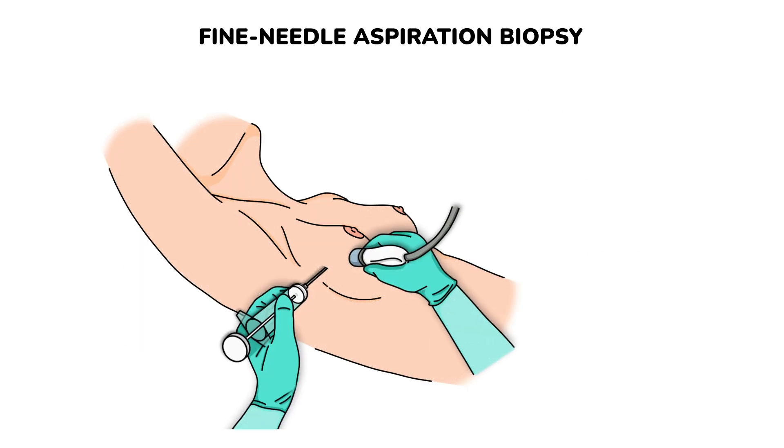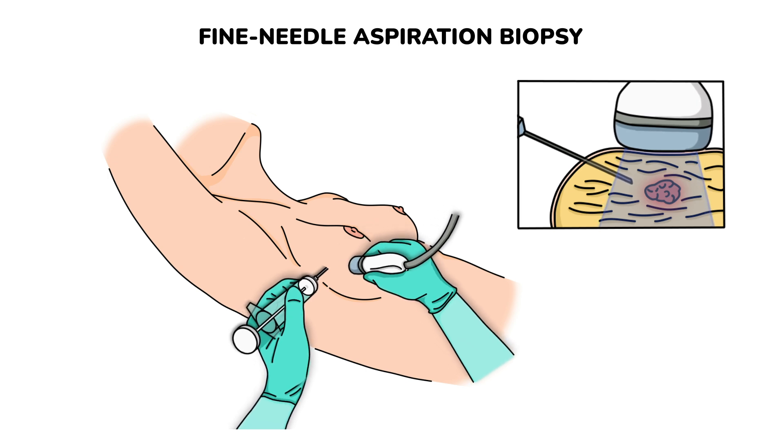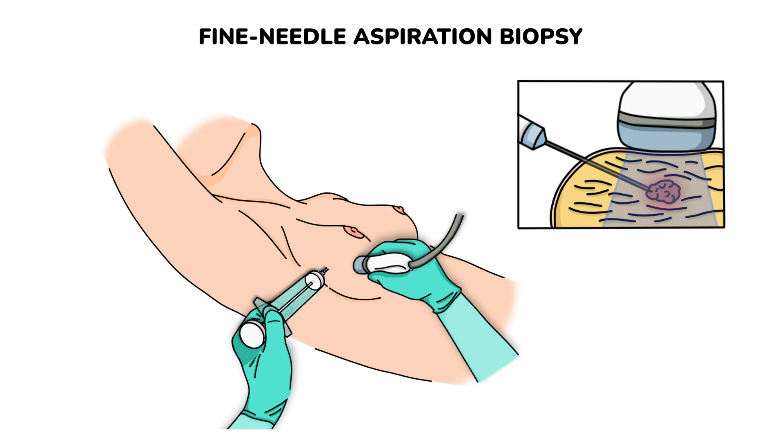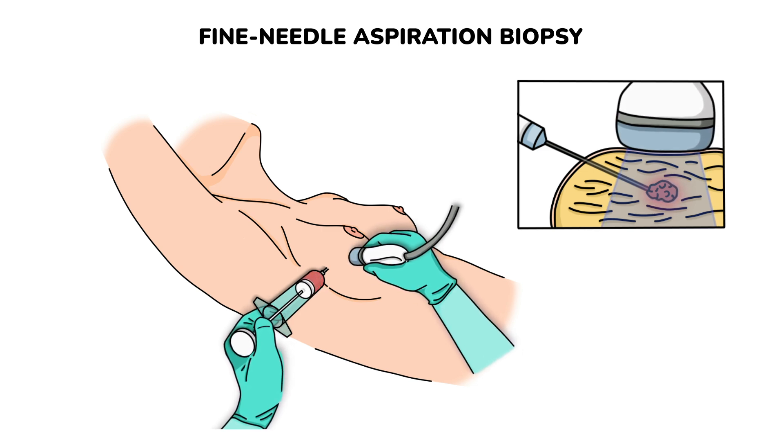The biopsy needle is passed through the skin into the suspicious area. You may feel a slight sting, but local anesthesia is not usually required as the needle is very thin. Breast tissue is drawn out into the syringe. If the lump is hard to feel, an ultrasound will help guide the needle.